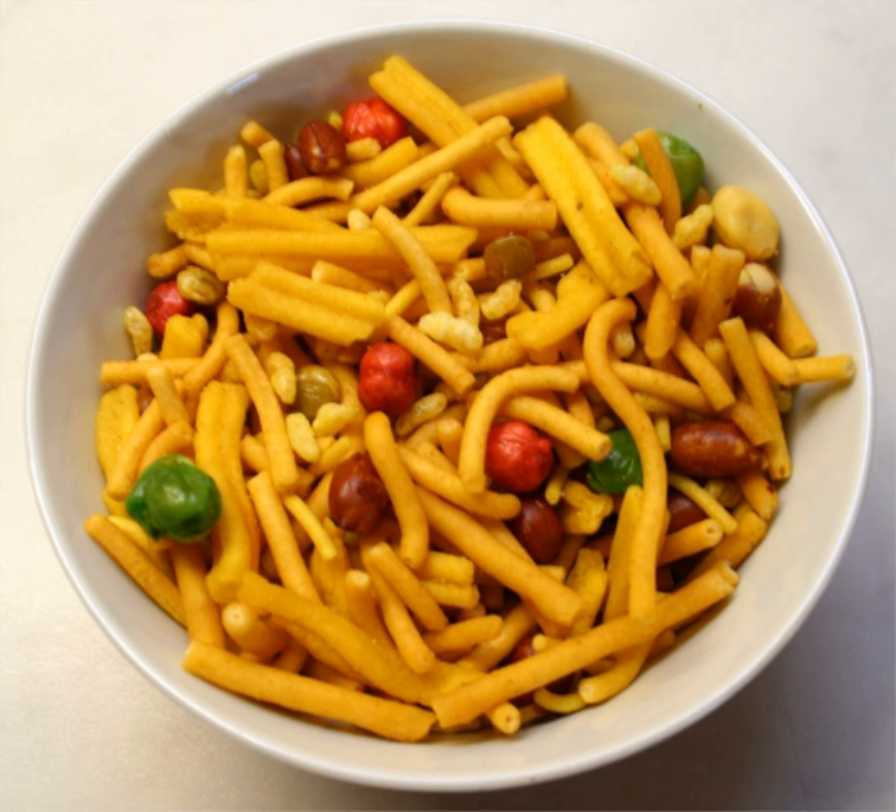In Afghanistan, it is called simyan and is eaten on visits. In Pakistan, it is very popular, prepared throughout the country, usually known as Shevda — although Shevda also refers to another foodstuff — or Nimco.